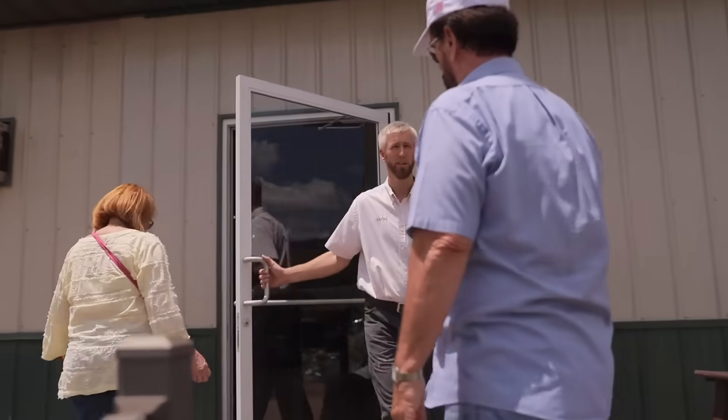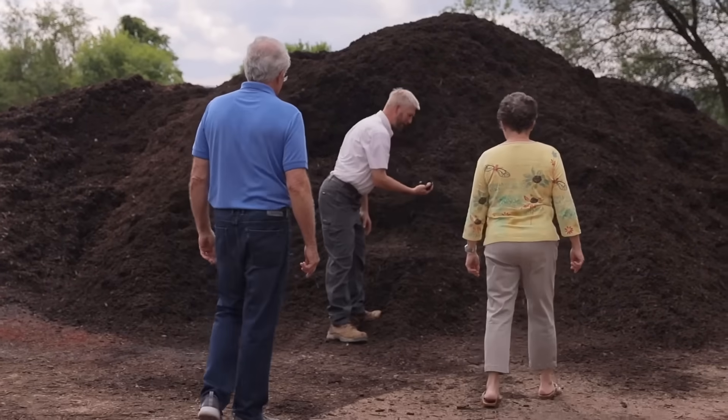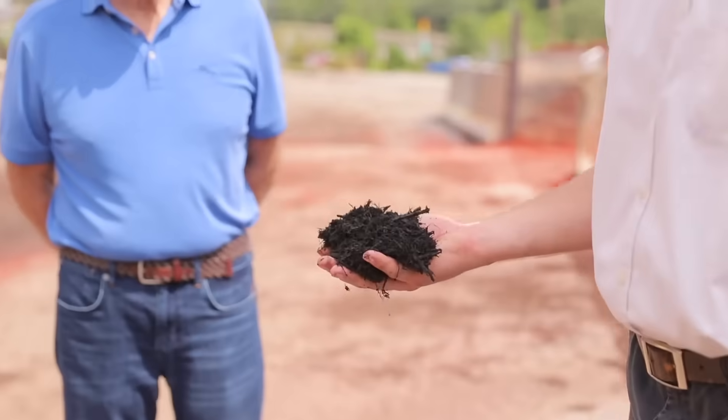First, visit our store or browse our products online. Seeing the different colors, styles, and options will help you pick the one that will be the perfect complement for your backyard.